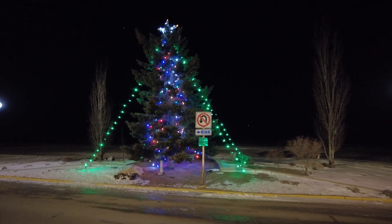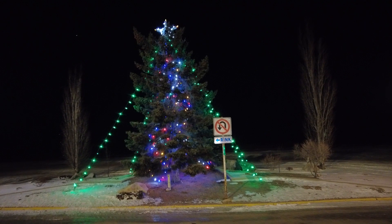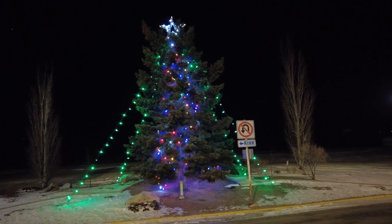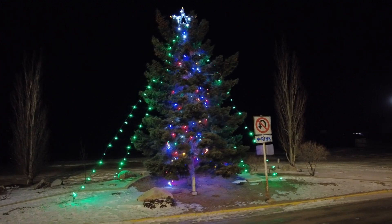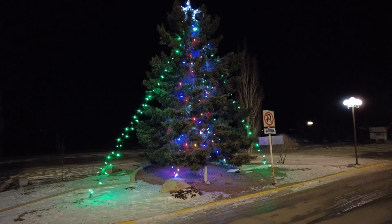Hey everybody and welcome to this episode of Travels with Bill. We're in Kamsak, Saskatchewan checking out some Christmas lights all around town. This guy's at the end of Main Street — he's part of the town's Christmas display. It looks kind of cute, doesn't it?